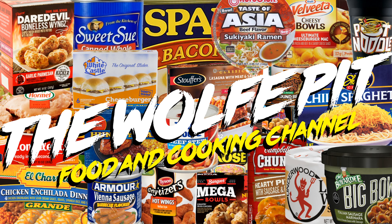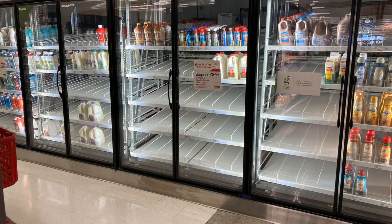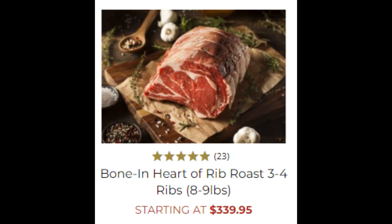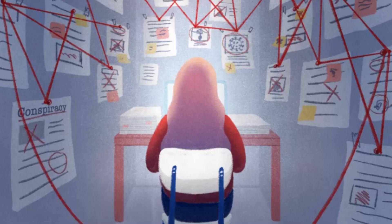Hey everybody, welcome back to The Wolf Pit with another episode of 'What Are We Eating?' Nowadays there seems to be a shortage of everything and everything is so darn expensive, especially meat. I'm not a conspiracy theorist, nor am I trying to scare anyone, and I also don't think we should go out and dig a bunker in our backyard, but being smart and planning ahead to ensure that our family has food to eat for at least a couple weeks in the event of a real shortage or national emergency makes sense to me.